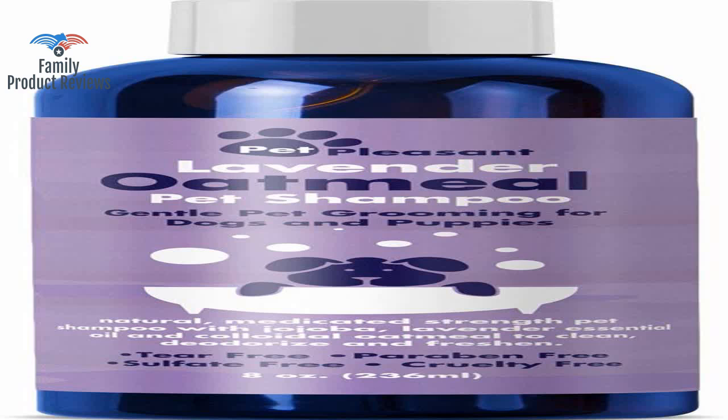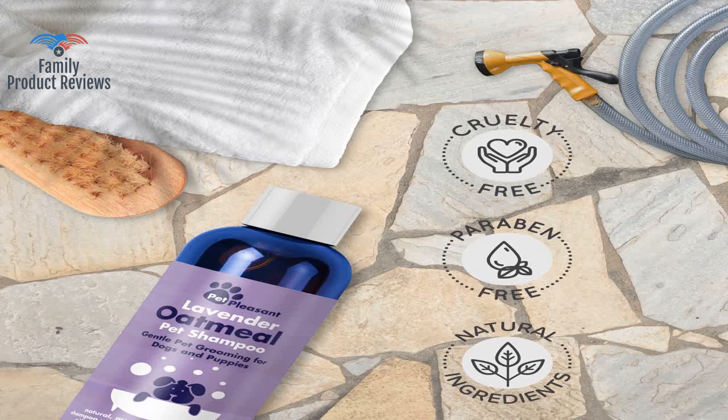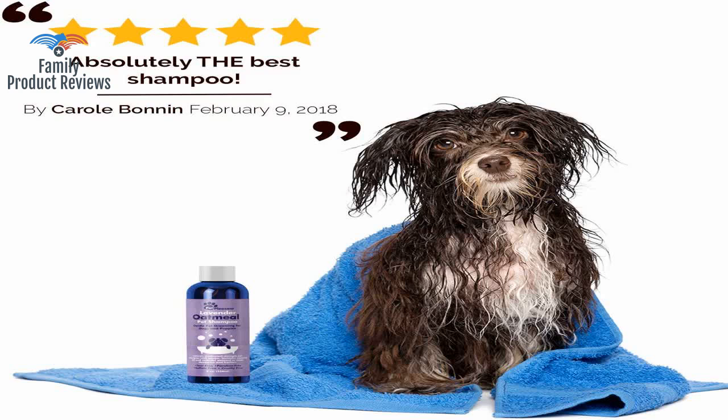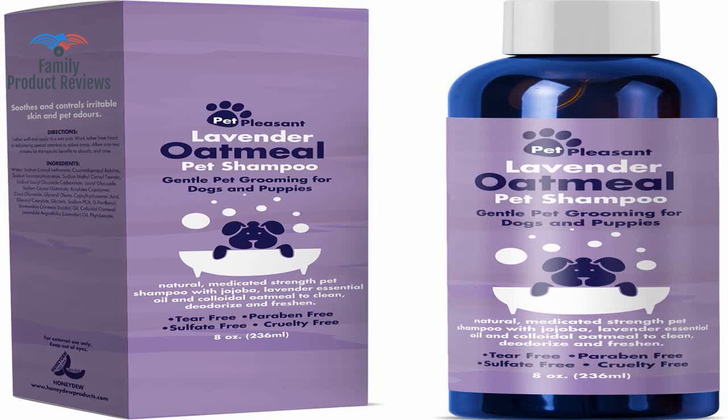Her skin does not have the red patches anymore, and she seems to like taking baths again. The dog's hair is so soft and conditioned afterwards, and they smell so much better as well. Her itching has not only subsided, but man does she smell amazing.